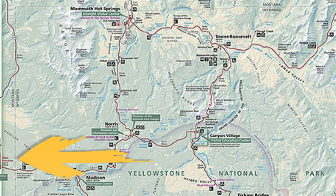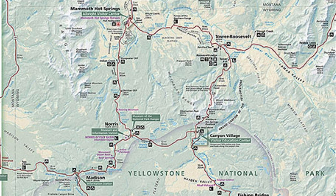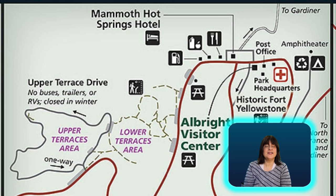We were staying in West Yellowstone, Montana, near the west entrance to the park, which is around 53 miles from the Mammoth Hot Springs. It could take between one and a half to two hours by car depending on the traffic. It took us a little over two hours, but the scenery makes it feel so much quicker than that.